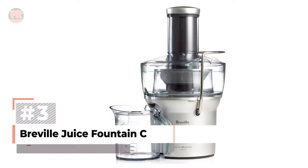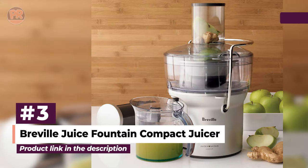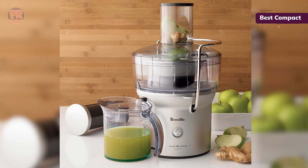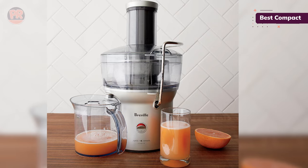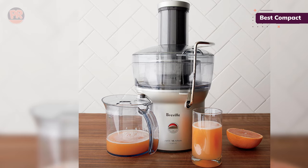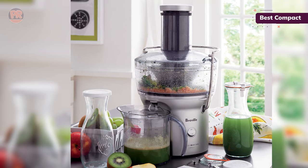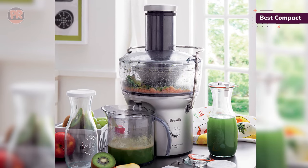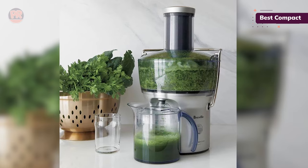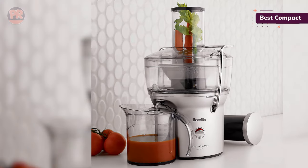The next juicer on our list is the Breville Juice Fountain Compact Juicer. Small and affordable, this centrifugal juicer from Breville is a great value pick. It has a 3-inch feed tube that can handle a whole apple, so you'll hardly need to cut up your fruits and vegetables before juicing. It's also very powerful for its size, able to handle most things without even needing the tamper. It did a great job with fruits and harder veggies, but it had trouble with leafy greens. The instructions suggest bundling leaves between pieces of firmer produce, but that didn't really help when juicing spinach.